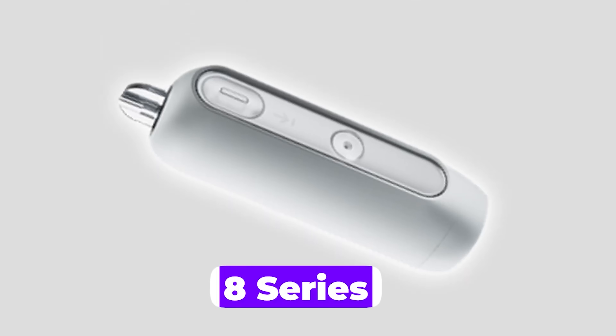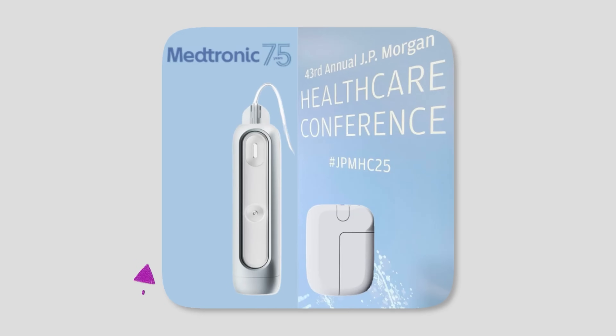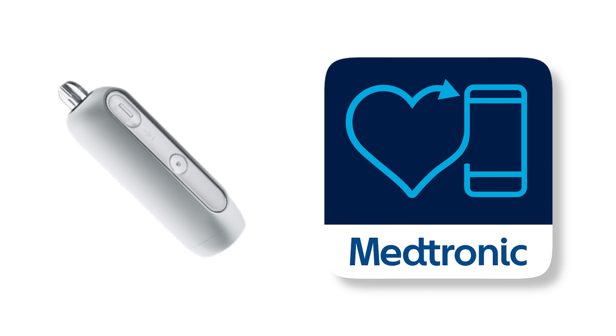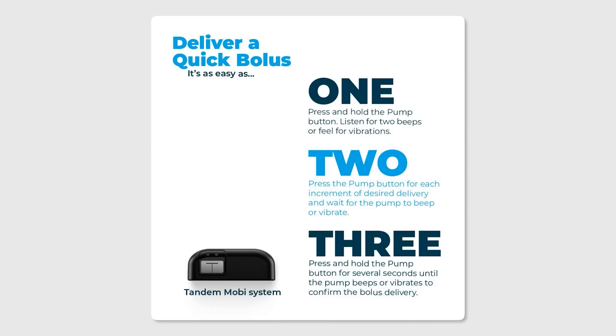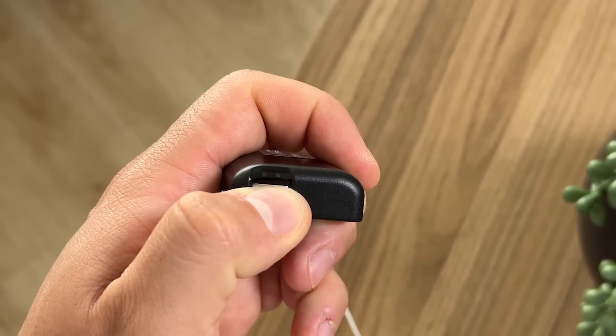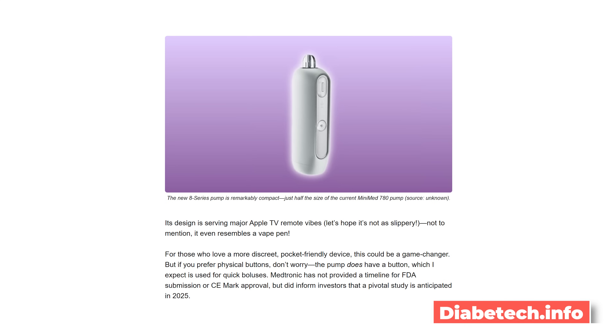Medtronic is also working on their next-generation tube pump, the 8 series, which would last up to seven days with their extended infusion set. This device doesn't have a screen — it would be controlled on a phone, both iPhone and Android. There is at least one button on it, which I surmise would be a bolus button to allow you to bolus when your phone isn't near you. Medtronic told investors that a pivotal trial of the 8 series would happen in 2025, which could mean we're seeing this pump soon.